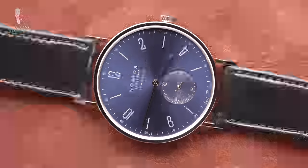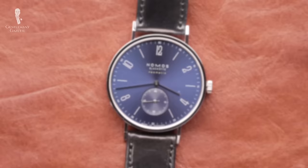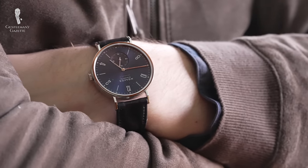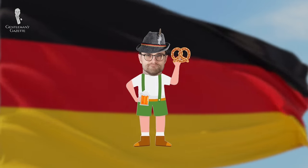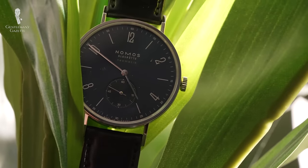A brief note: today's video is sponsored by the German modern luxury watch brand Nomos Glashütte. I'm not a native German like Raphael, but my heritage is German, so that's got to count for something. Nomos has great watches, but we'll talk more about them later in the video.